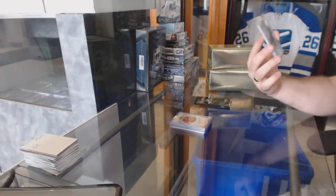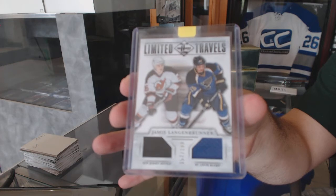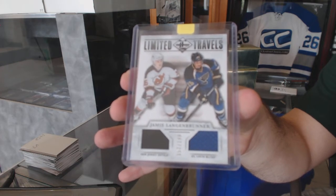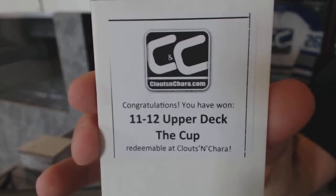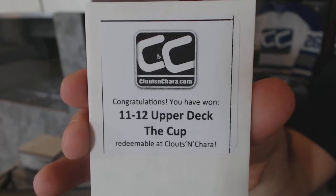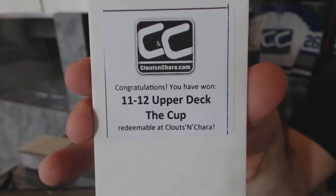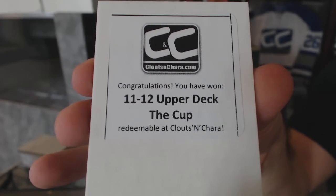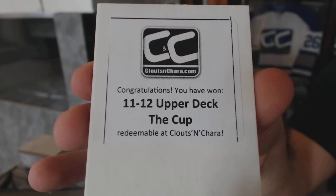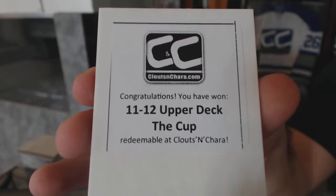And we've got a random between St. Louis and New Jersey — a dual number to 199 of Jamie Langenbrunner. The first box in this one, for those that can read, is 11-12 Upper Deck The Cup. I told you guys, there's a lot of good boxes in here.